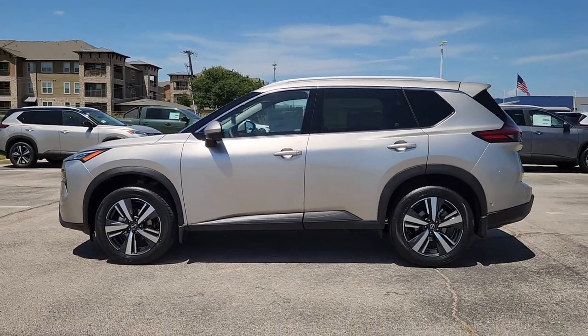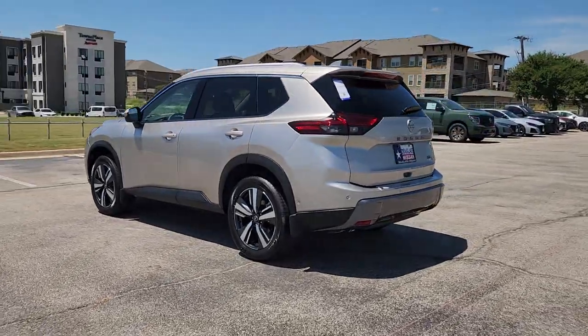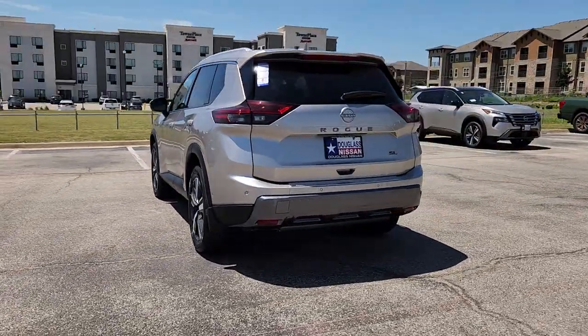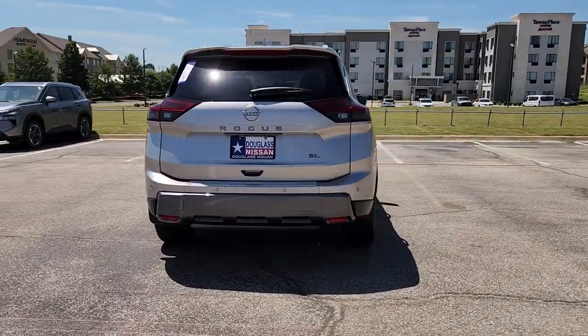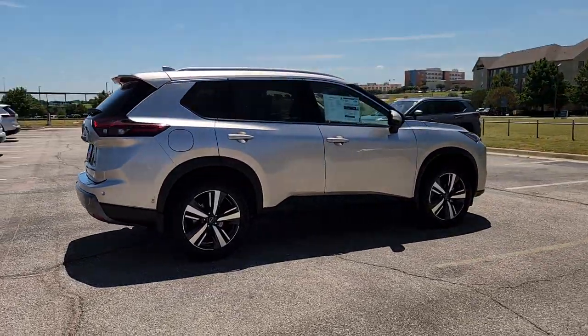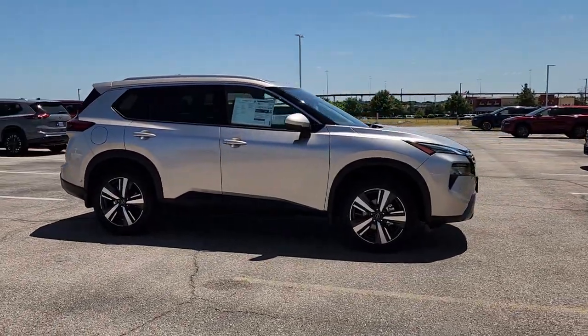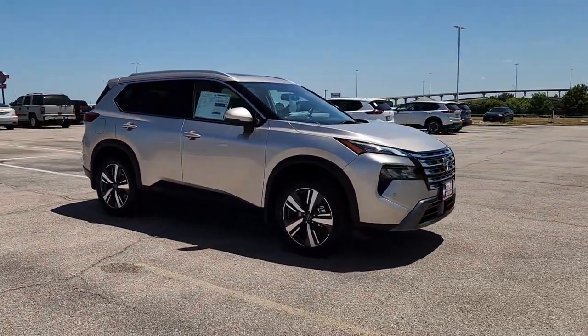You're gonna love the 2024 Nissan Rogue. Style, security, and efficiency blend beautifully in this Nissan Rogue, the handsome family-friendly compact SUV that offers standard driver-assist safety features and a smooth, responsive ride. Comfortable and capable, this sporty four-door hatchback brings confidence along on every journey.